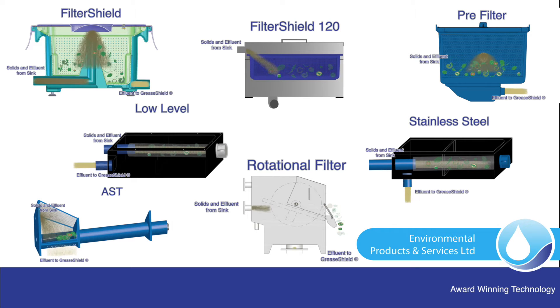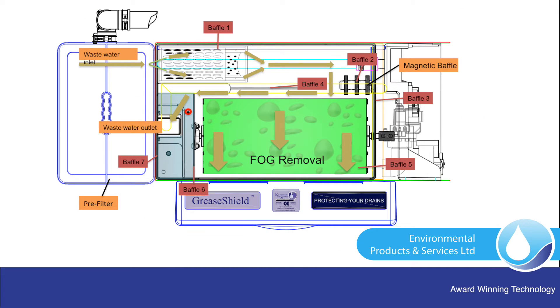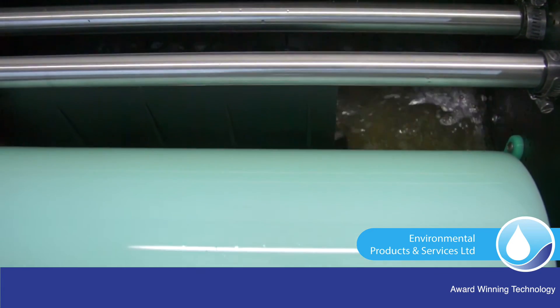The GreaseShield uses seven unique solutions for removal of food waste using one of the unique filtration options: FilterShield, Pre-Filter, Low-Level Filter, Front-Loading Pre-Filter, Automatic Solids Transfer and Rotational Filters. The reverse flow configuration provides a compact footprint in which to achieve FOG separation, working in conjunction with multiple cooperating baffles and a magnetic baffle to prevent the discharge of emulsified FOGs.